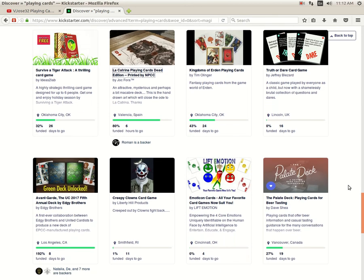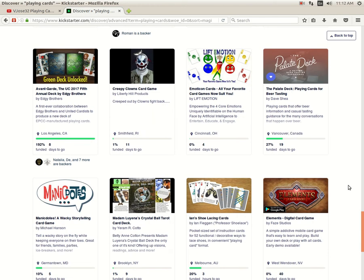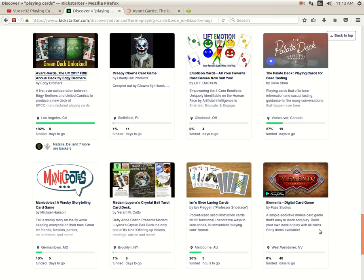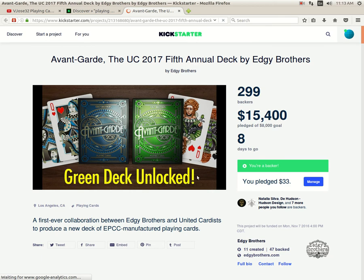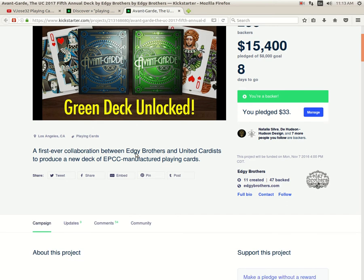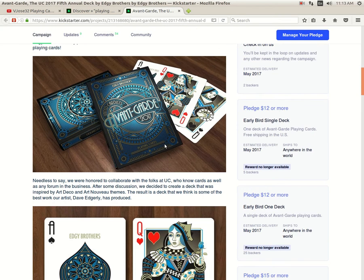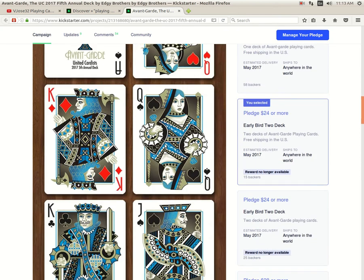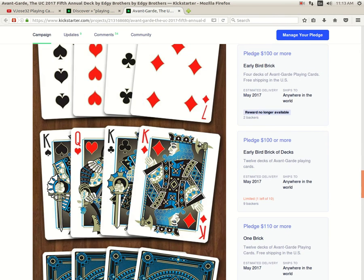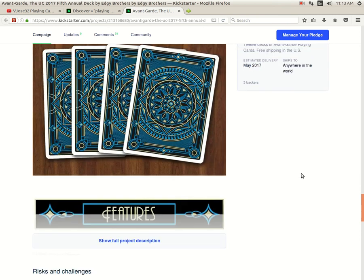Then we got Kingdoms of Urdan by Tim Olinger — 43% funded, 24 days to go. Still a possibility that one funds like it has in the past. Then we got Avantgarde: The 2017 United Cardist Deck from the Edgy Brothers — it's funded, 8 days to go. They have unlocked the Green Edition, which features the Royal House court cards. Looks pretty nice — to be produced by Expert Playing Cards. I do like them and recommend checking them out. Very nice, kind of simple almost tally-hole type back designs. I do prefer the court cards on this one just a little bit, but the other one is just as nice as well.